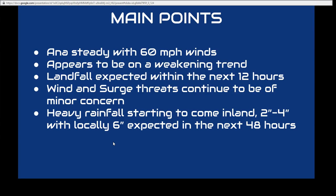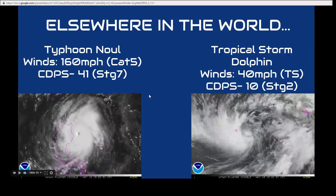One more thing: the tropical storm watch from Edisto Beach to South Santee River has been discontinued. Tropical storm warnings are still in effect from South Santee River, South Carolina, to Cape Lookout, North Carolina.